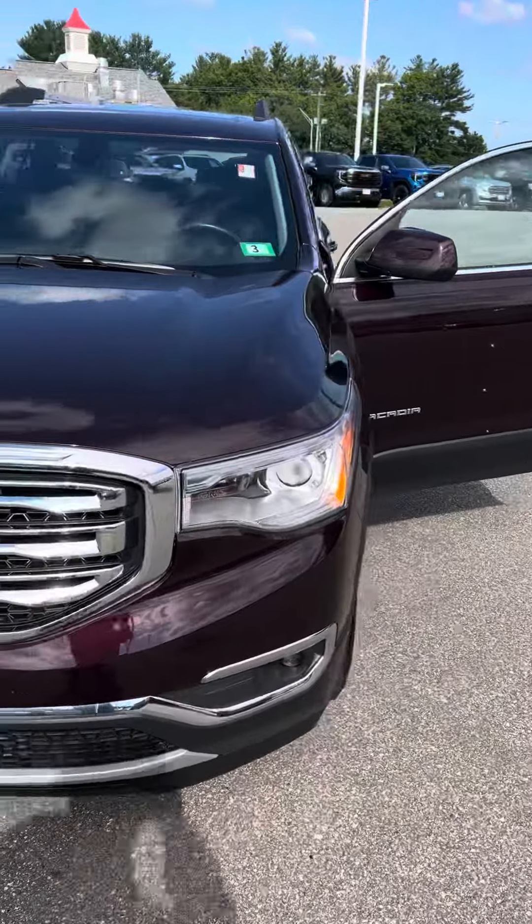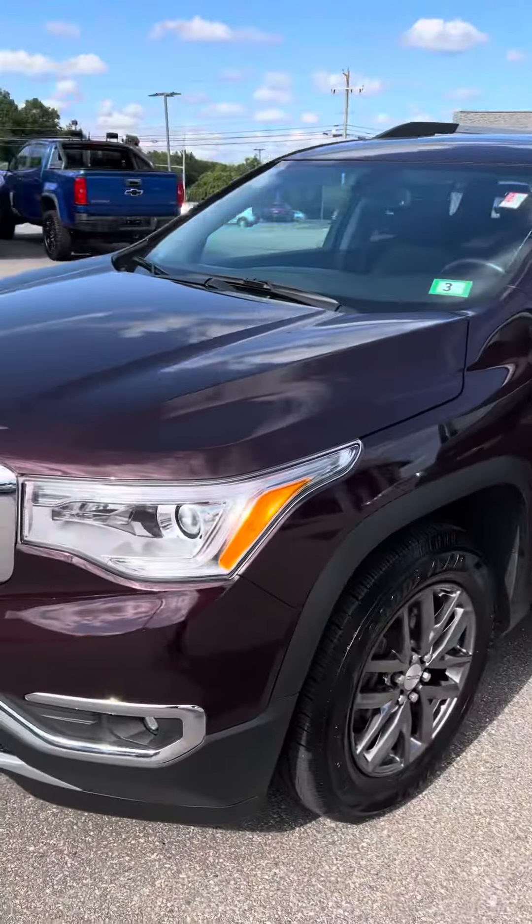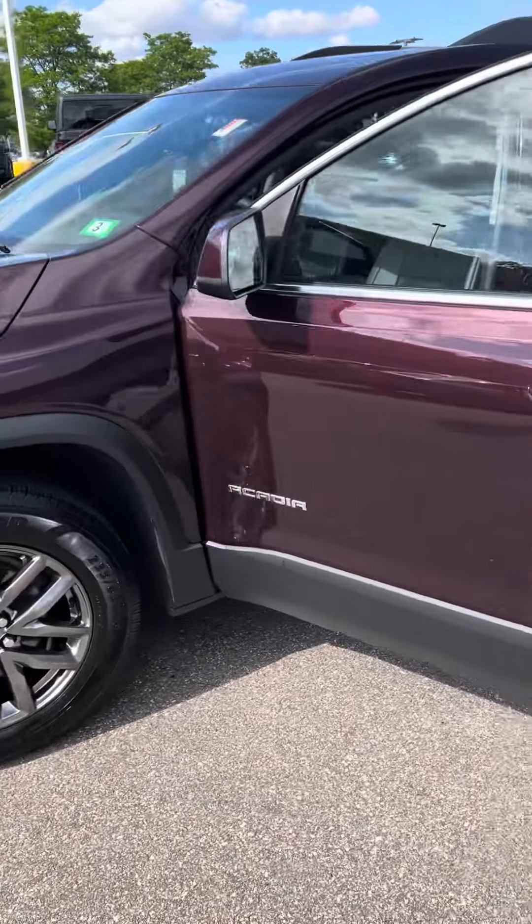If you want to know availability and so forth, shoot me a text or give me a call at 603-573-0240.